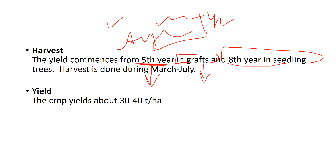Harvest is done during March and July. The crop yield is usually about 30,000 to 40,000 fruits per hectare. Remember these figures as they can add that extra half mark.